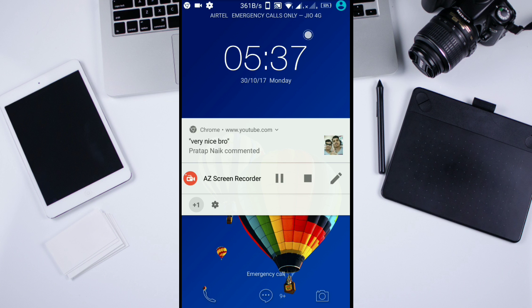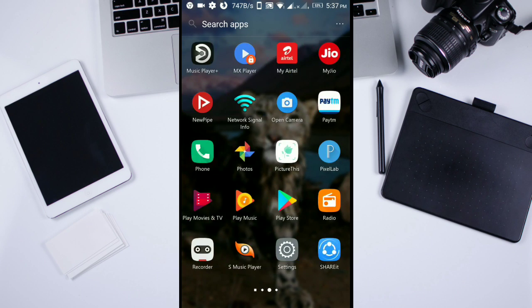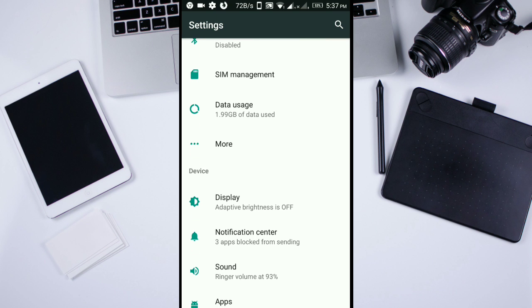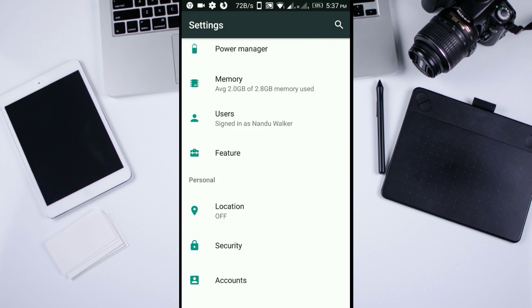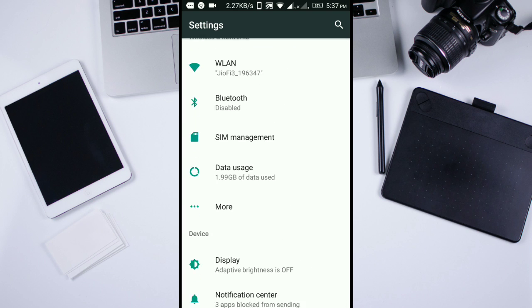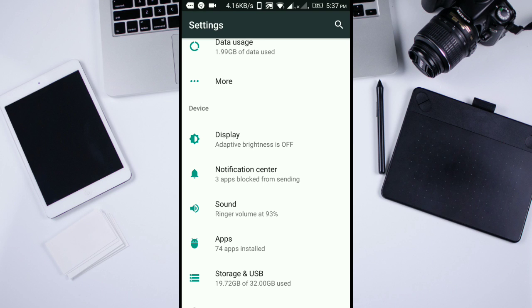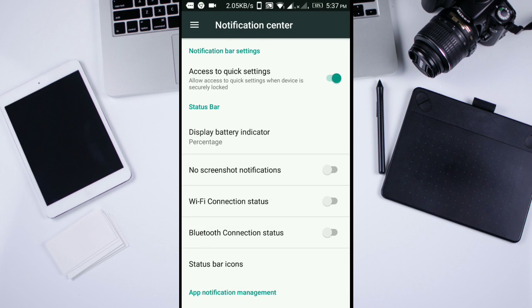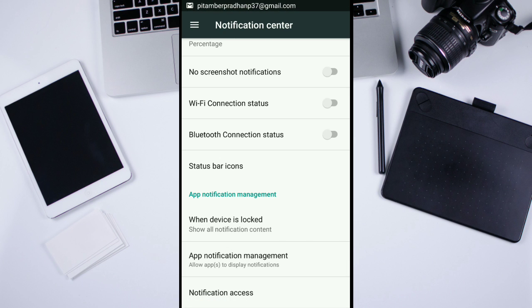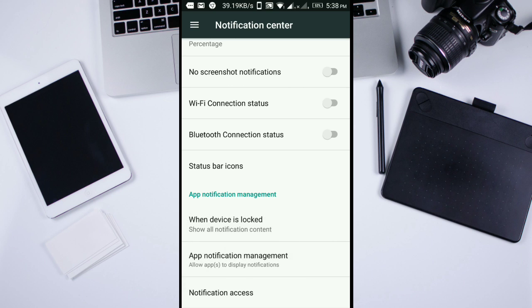The news notification options — do not use the notification card or notification check when the device is locked, not showing notifications at all. We can click on the notification center to the router, then go to our application manager.